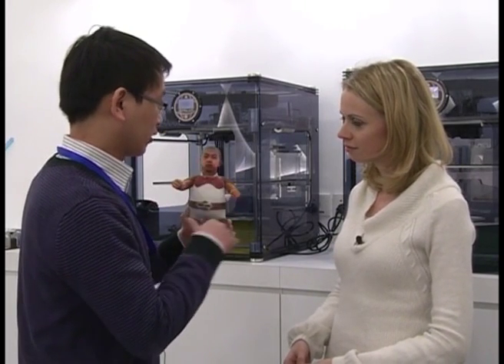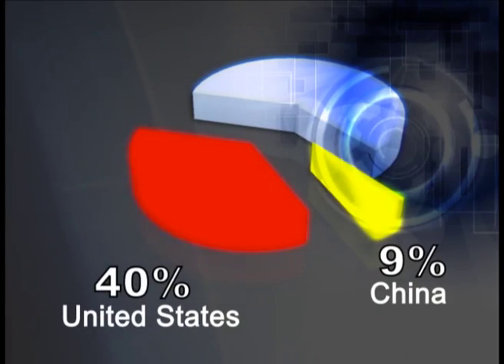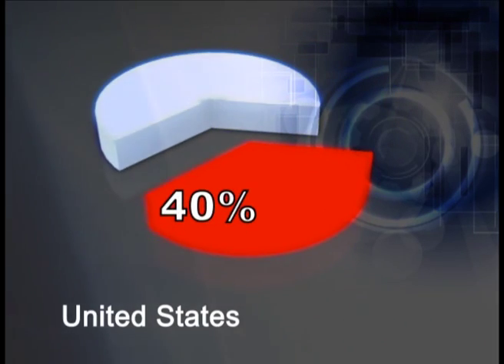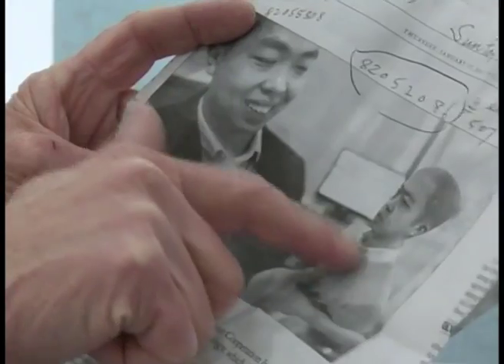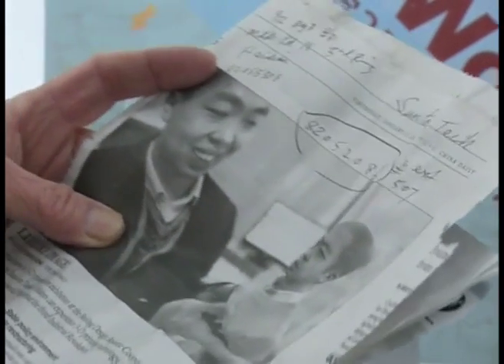Chinese researchers first ventured into the field in the late 1990s, more than a decade later than their American counterparts. At the moment, China has less than 9% of the world's 3D printers whereas the US has closer to 40%. China might not have been an early pioneer in this field but it certainly isn't complacent.